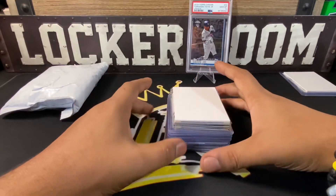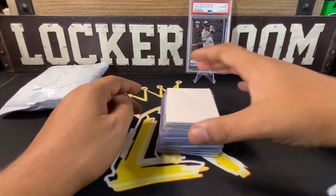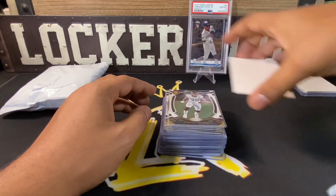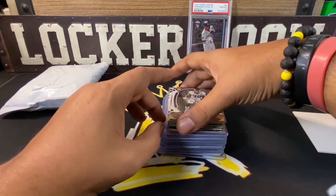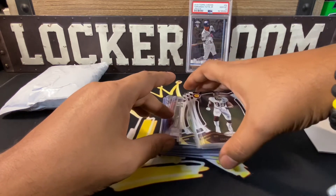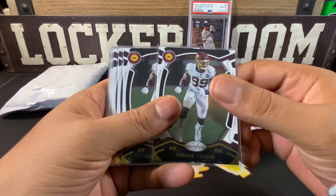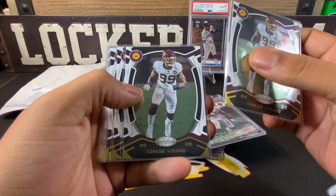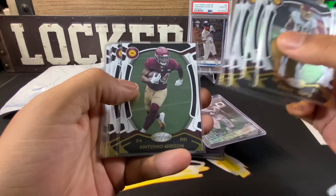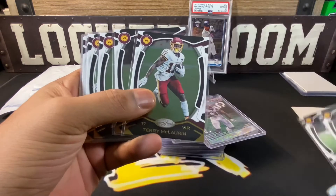The next batch of cards are from LC3 — shout out to LC. He looked out for me. I think he was part of some case breaks from Certified a while back. He knows I'm a fan of Washington Football so he sent me quite a few cards. Be sure to go follow LC — he does box breaks on his channel. If you're not subscribed, give him a follow. These are some Chase Youngs out of Certified.